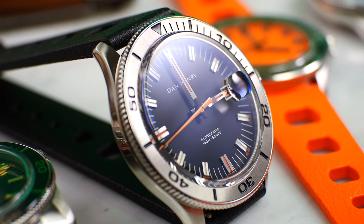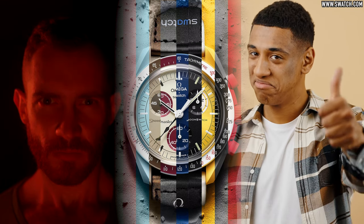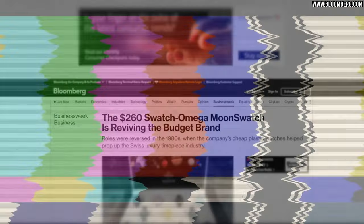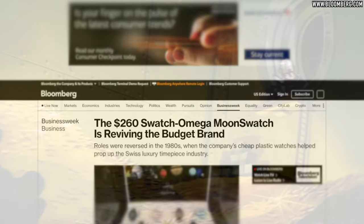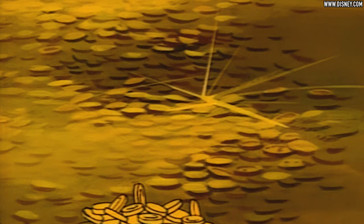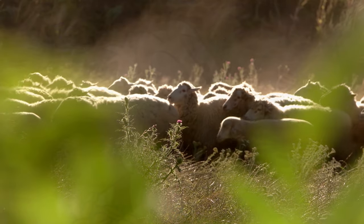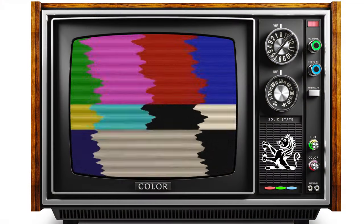Some view it as horological heresy, others as harmless fun or a gateway drug into the hobby. Regardless, this Machiavellian stroke of genius has Swatch's CEOs once again swimming in amounts of DuckTales money not seen since the 80s. The result was people actually queuing outside watch stores. Who would have ever imagined it? It looks like some kind of Charlie Brooker inked satire.